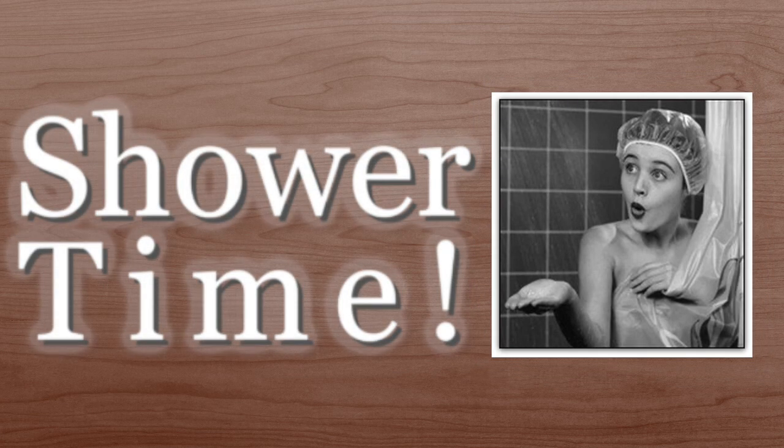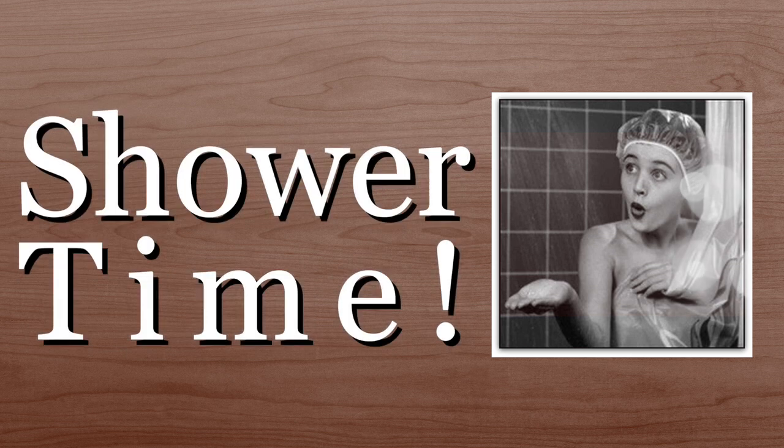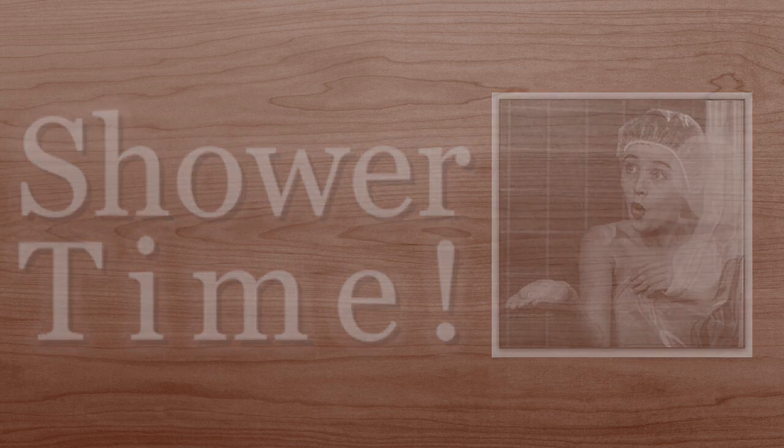But if you do exfoliations, make sure you do that after or during your shower because the warm water helps to open up your pores and you'll get a deeper exfoliation that way.